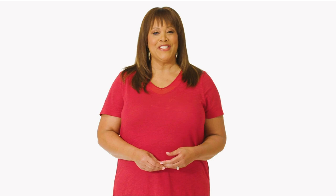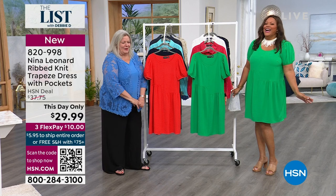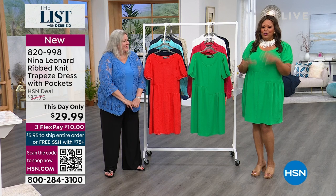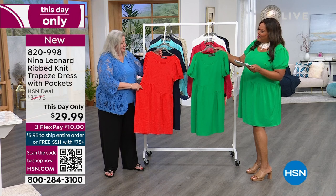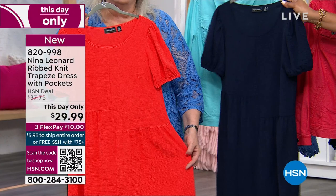Welcome back to The List with Debbie D. I have changed clothes — are you green with envy? We have a brand new bubble-style trapeze dress. It's a puff sleeve. I have on the bright green. Right in front of us we have orange — almost like a tomato red — and then this gorgeous navy. Extra small to 3X. $29.99 only until midnight — $10 to get it home. Sammy has on the extra small. About 37 inches in length.